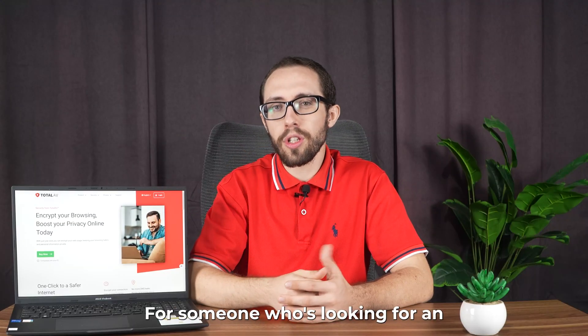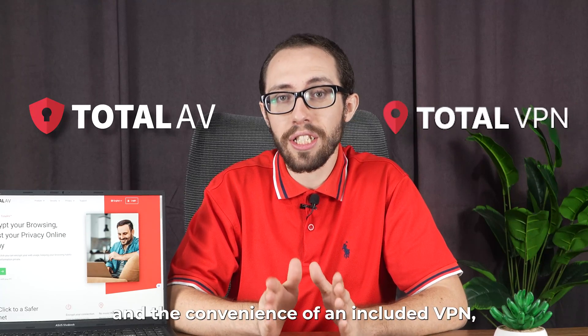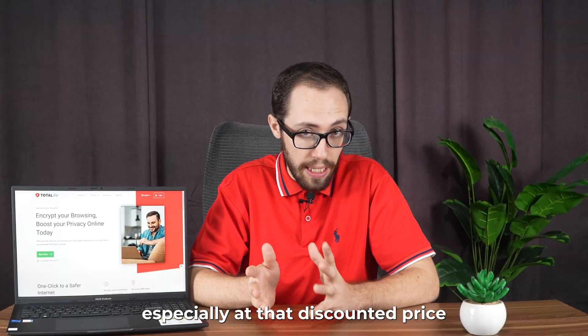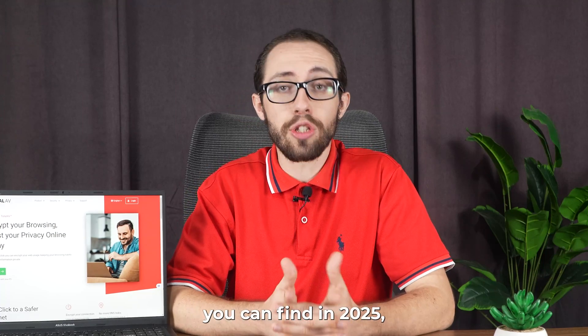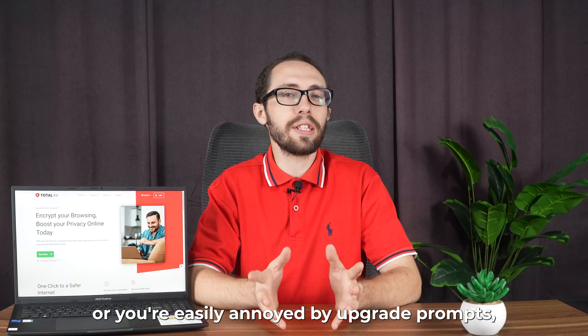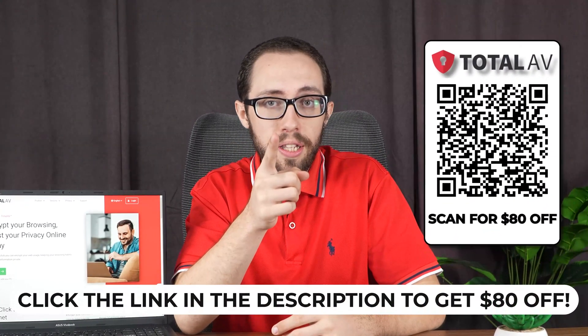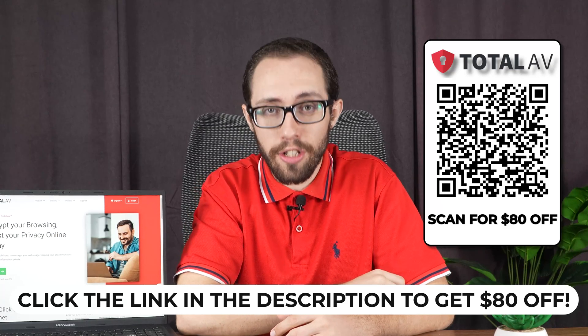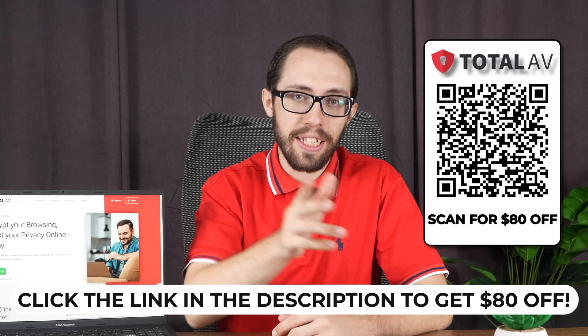So is TotalAV worth it? For someone looking for an easy-to-use antivirus software with decent malware protection and the convenience of an included VPN, especially at that discounted price, it's definitely one of the best antiviruses you can find in 2025. But if you need a super advanced antivirus or you're easily annoyed by upgrade prompts, you might want to reconsider. Don't forget to click the link below to get $80 off on TotalAV right now, or scan that QR code on your screen. Stay safe out there, guys.